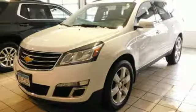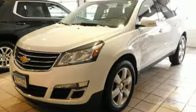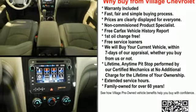V6 engine, manual tilting steering column, external memory control, rear park assist, manual telescoping steering column, OnStar 4G LTE Wi-Fi hotspot.